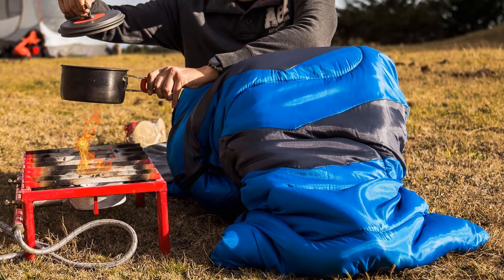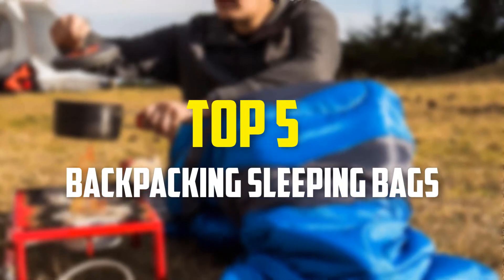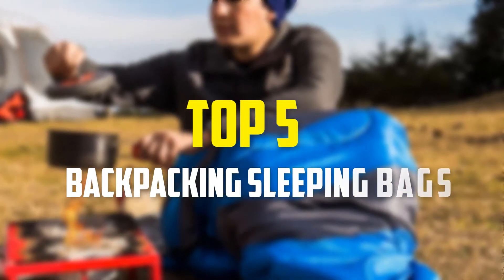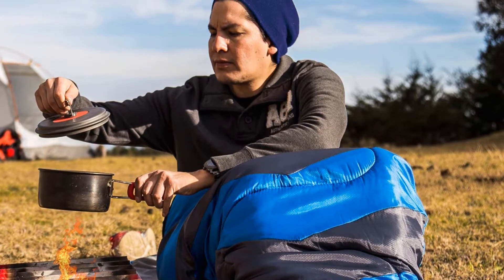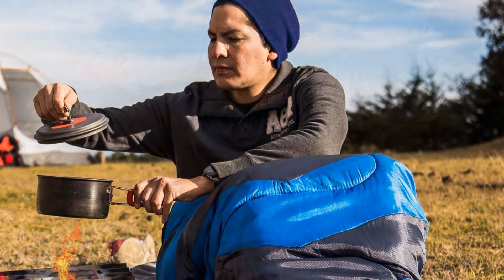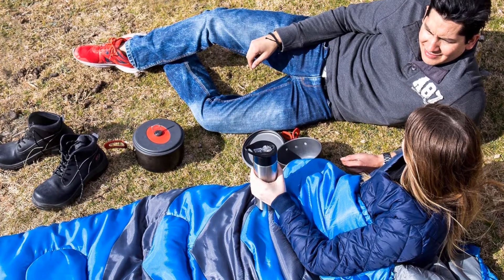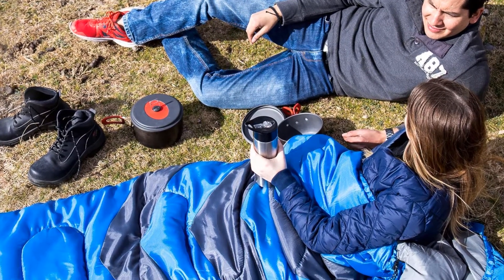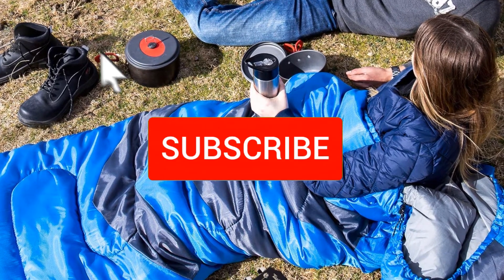Hey guys, in this video we're going to be checking out the top 5 best backpacking sleeping bags available on the market for their true quality. I made this list based on my personal opinion and hours of research, and have listed them based on popularity, quality, price, durability, user opinions, and more. If you want to see more information and the updated price, you can check out the description below, and also make sure to subscribe for more reviews.